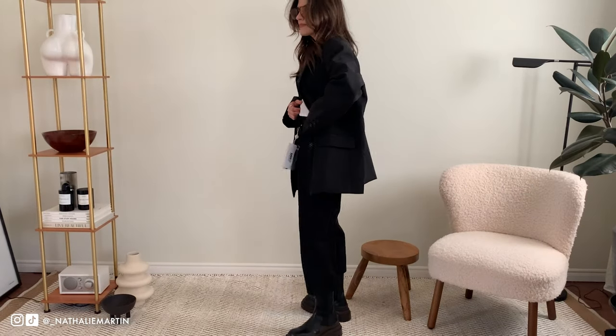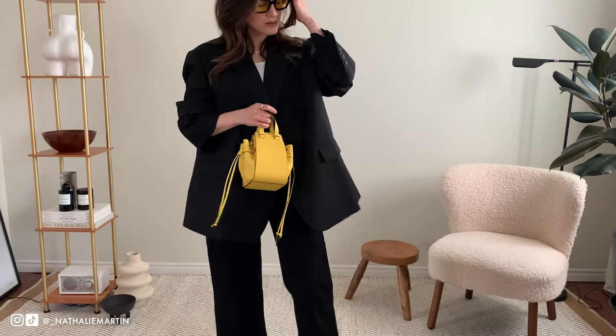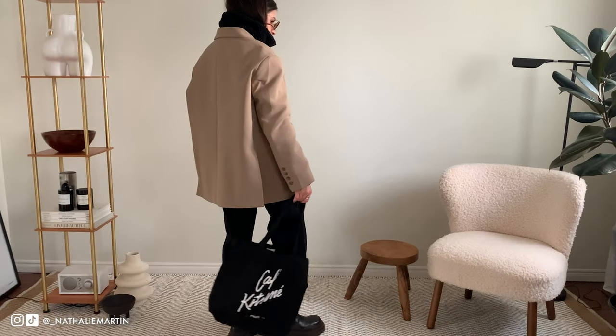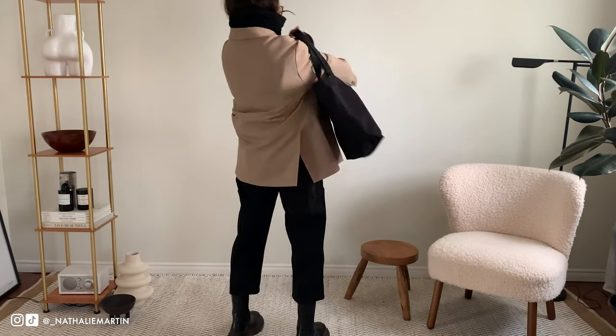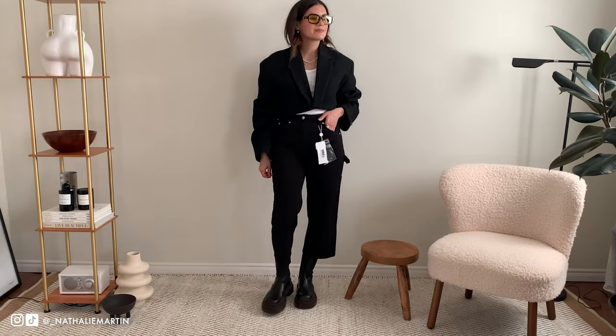Hi everyone, spring is pretty much here and I've been slowly transitioning my spring wardrobe over the last couple of months. I started picking up a couple of new pieces while the sales were on back in December, and I try to think very carefully about how these pieces are going to be added to my wardrobe and if they work well with my existing wardrobe, how I'm going to be layering them in with other seasons.